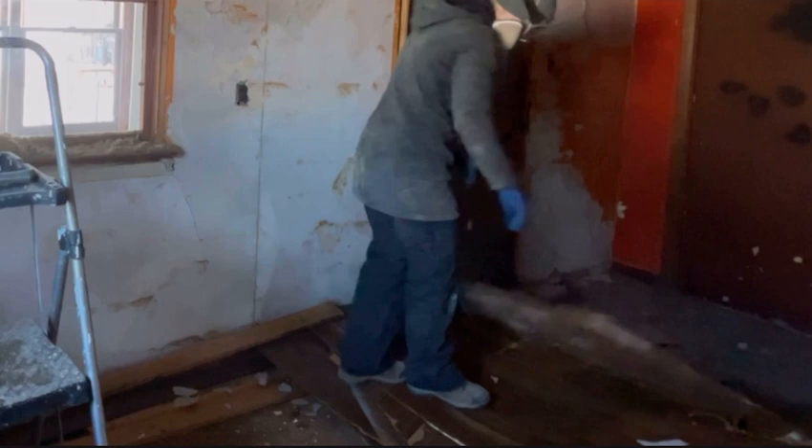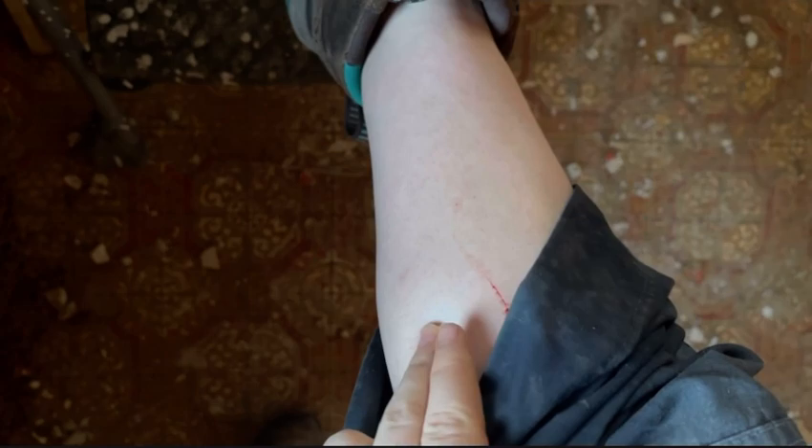I'm lucky I have thick pants on — probably would have cut my leg bad. A nail went through a little bit, but that is not bad for what it could have been. I'll clean it and it will be totally fine — literally just a scratch. If I didn't have super thick pants on, like these things are hefty, then it could have been bad. Anyways, the nails are face down.